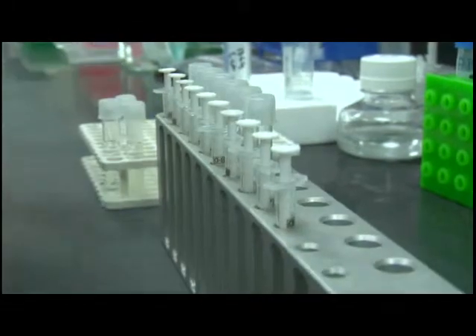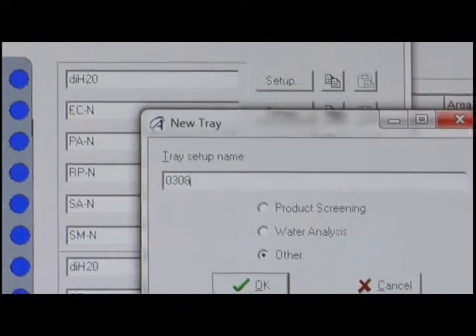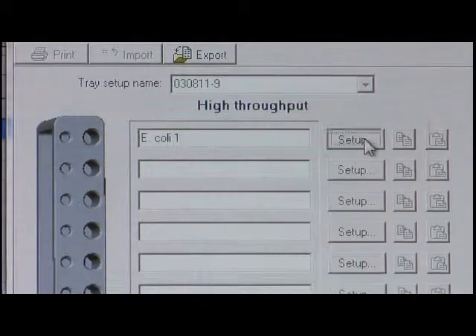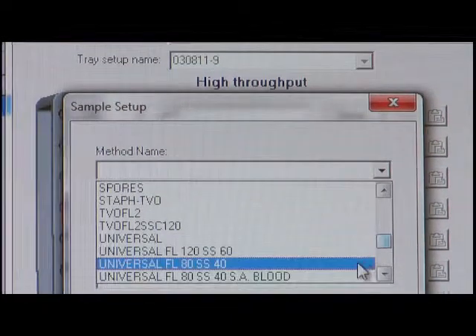You'll also appreciate the flexible sample capability. Instead of running a series of tests for different samples, you can run multiple unique tests on samples right next to each other, all in a single pass. Our easy-to-use menu-driven software lets you define each sample in the tray and specify the tests you want run.